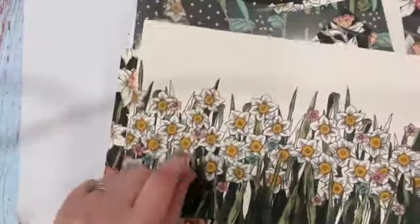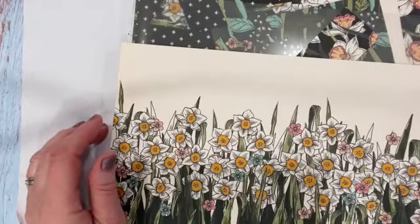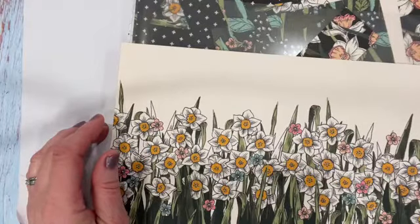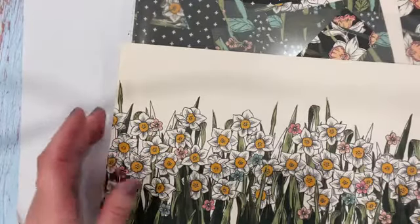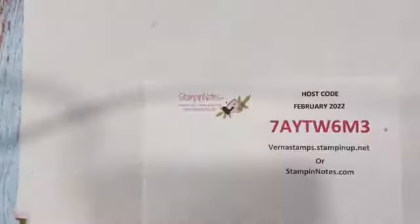I love this paper; you can do so much with it. You can do a lot with just designer series paper. Margaret, you should post your cards with the Catching Butterflies set — we'd love to see that! I don't have the stamp set, but I do love this paper and I am going to use it tonight.